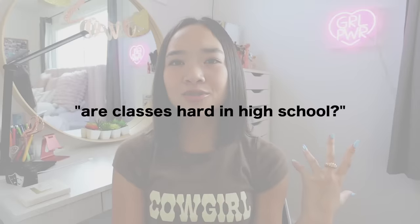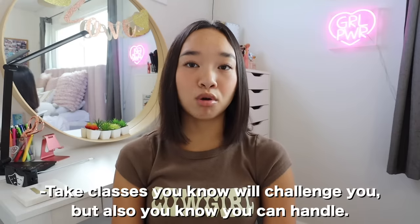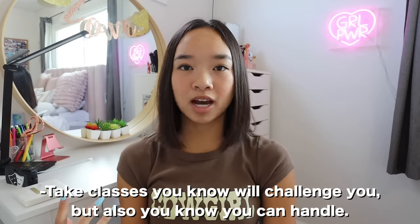The first category we're going to talk about is classes. A lot of people ask: are classes hard in high school? Going from middle school to high school — is it a big change? I would say it depends on what you take. At my school we have regular classes and honors classes, and you can choose which ones you take. My advice is to take classes that you know will challenge you, but that you also know you can handle. Getting an A in an easy class is way better than failing an honors class.